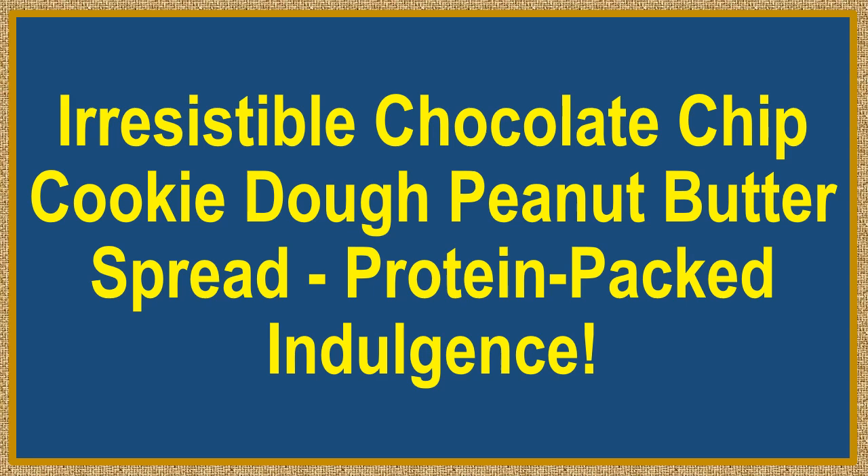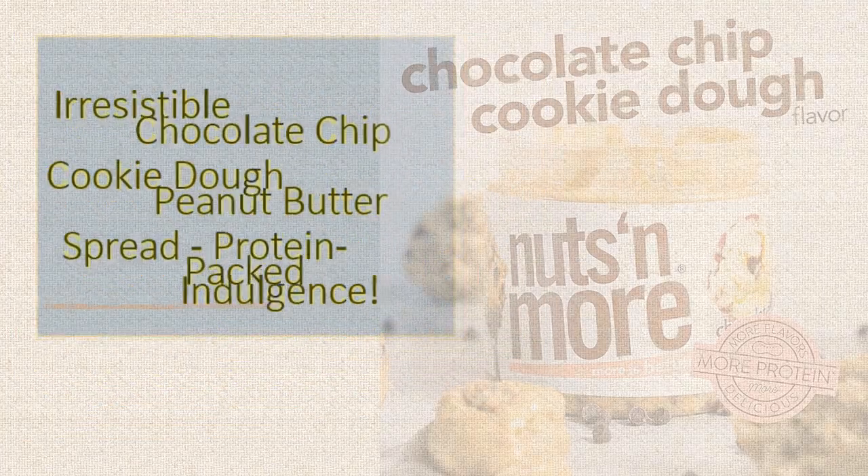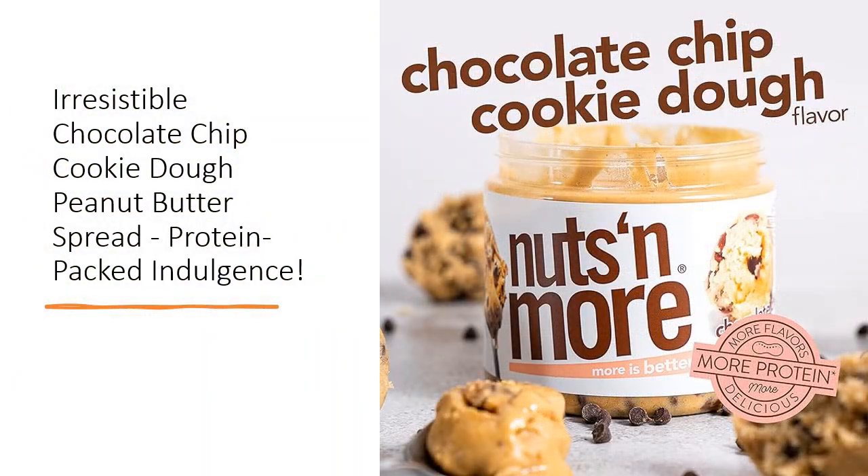Irresistible Chocolate Chip Cookie Dough Peanut Butter Spread — Protein-Packed Indulgence. Indulge guilt-free with Nuts and More Chocolate Chip Cookie Dough Peanut Butter Spread. Specially crafted for chocolate peanut butter enthusiasts, this delectable spread offers all the flavor without any of the guilt.